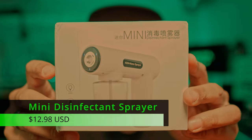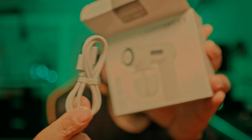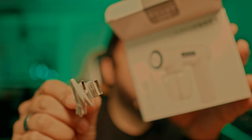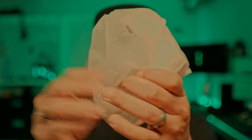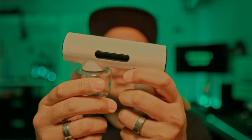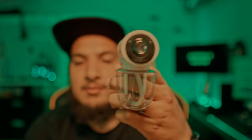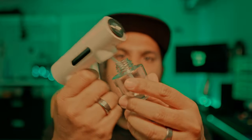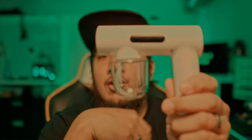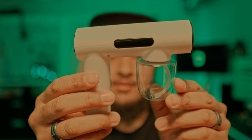We have a mini disinfectant sprayer. It comes with a USB Type-C charge cable. It's super portable — I believe it's electrostatic, or close to it. At $12.98, not bad at all. This is where you put your solution, and it works as a spray bottle. This would be perfect to keep in your car during long travel so you can disinfect anything inside. There's a USB-C charge port as well.